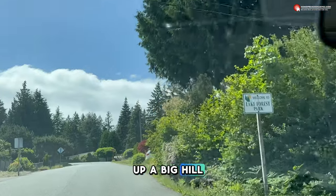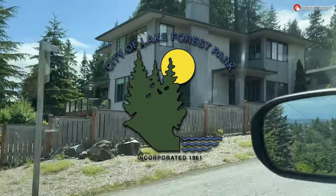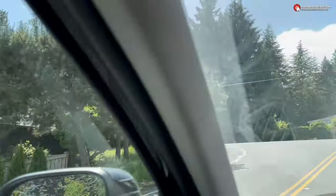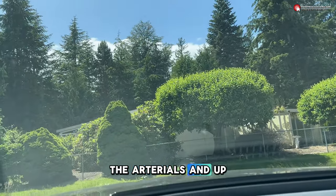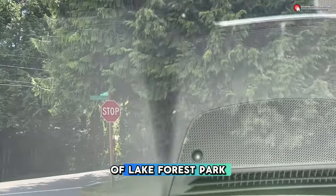We're going up a big hill — there's Lake Forest Park. We're crossing into Lake Forest Park, and there's a newer construction home right there. We're back away from the main arterials, up in the hills here of Lake Forest Park.